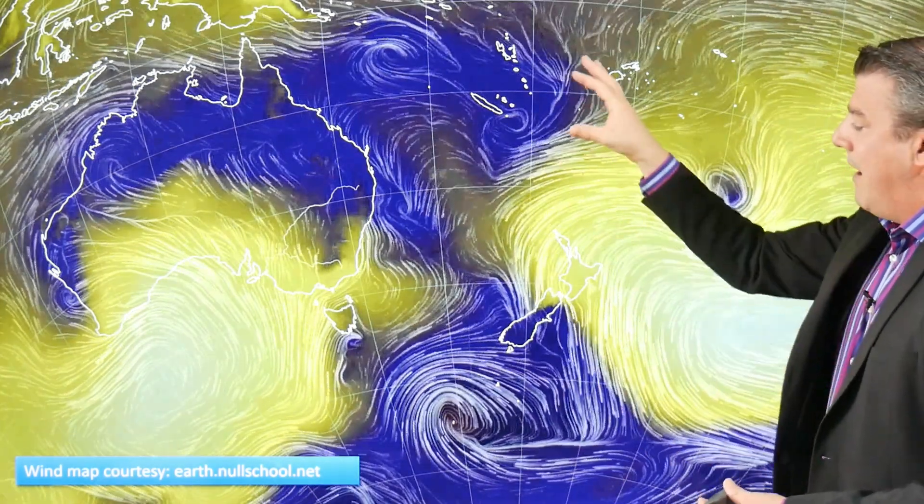If we kick off with the animated wind map, this shows where low pressure and high pressure is — high pressure in the brighter whites and yellows, and low pressure everywhere else. There is a lot of low pressure up here in the tropics with two or three low pressure zones spinning away, and that energy is going to continue for the next couple of weeks, driving down rainmakers not only into New Zealand but also many parts of northern and eastern Australia.